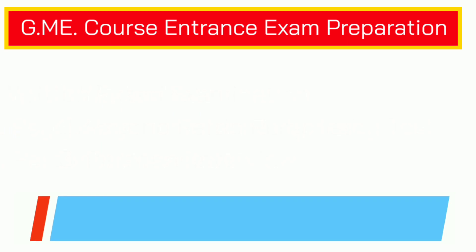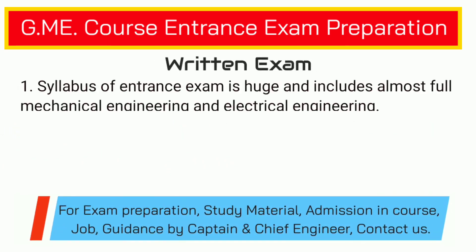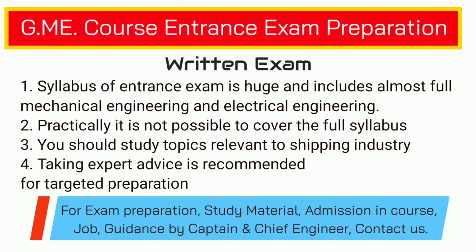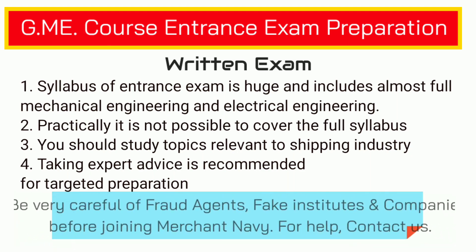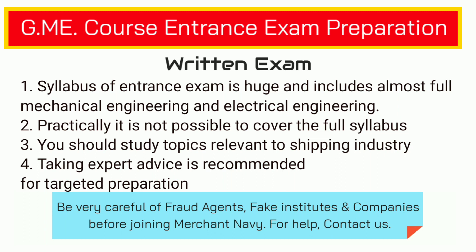For the written examination, if you check the websites of top colleges and try to get the syllabus, you will find that they have included almost the full part of mechanical engineering and also electrical engineering. The syllabus is so huge that for a normal candidate it is not possible to cover all these topics. In the written examination, questions don't come from the full syllabus, so if you try to study the full syllabus you are wasting your time. Your studies should be very selective and targeted.